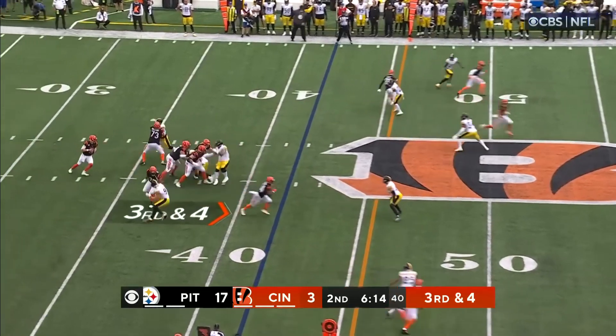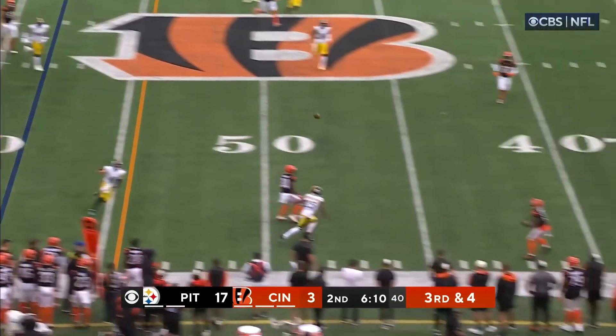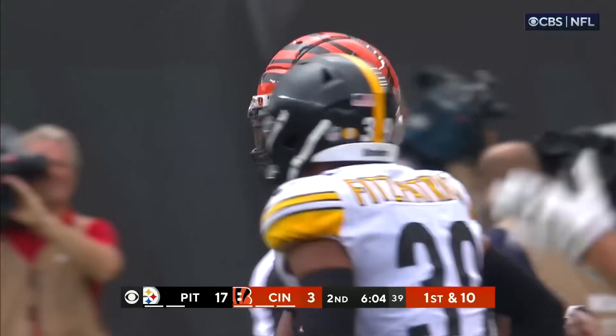Burrow operating from the gun. Here comes the rush — they handle it. Burrow flicks it, caught for a first down. Jamar Chase in Steelers territory.